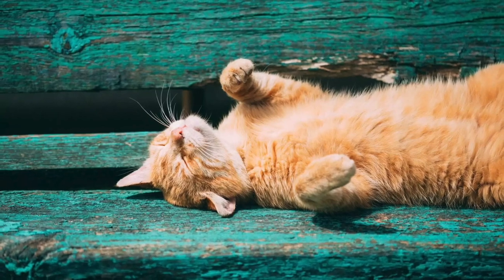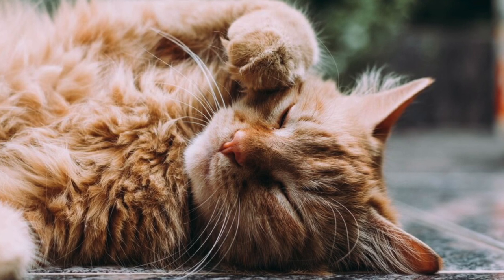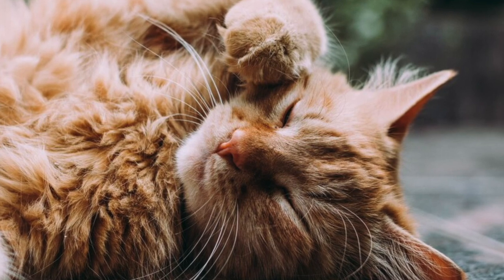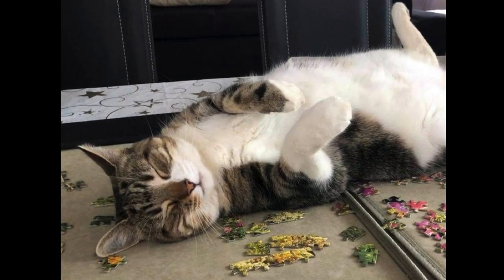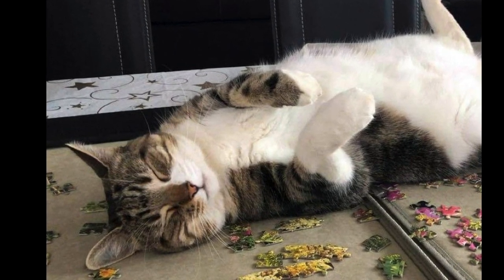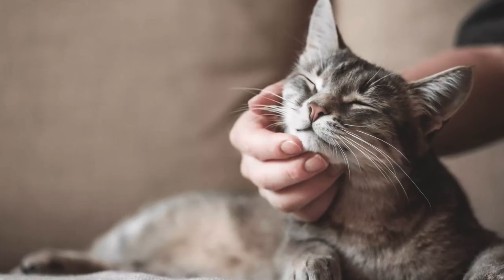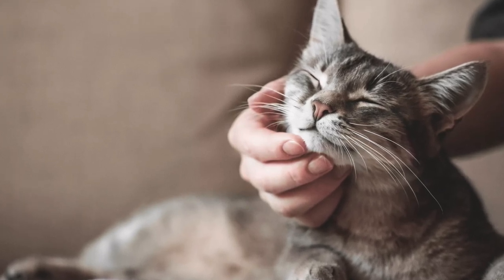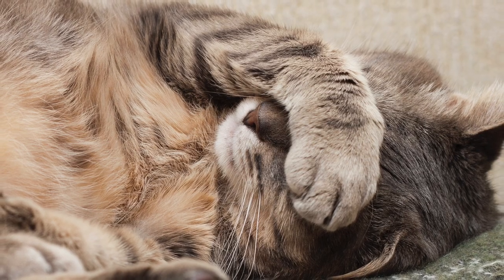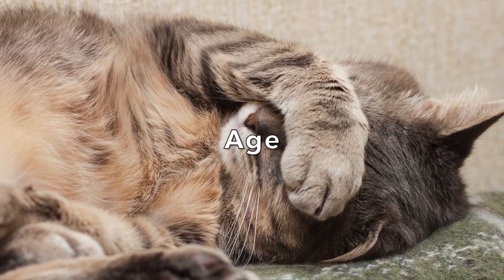Another reason your cat may be sleeping a lot is that they're up during the night. Cats that are up at night will sleep more during the day because they don't get the sleep they need at night. Cats are typically most active in the early morning and dusk, making them crepuscular. While most pet cats can change their sleeping schedules to match yours, many may still be accustomed to being more active at specific parts of the day. If your cat sleeps during the day, they have more energy at night — look for ways to keep your cat awake and engaged throughout the day.